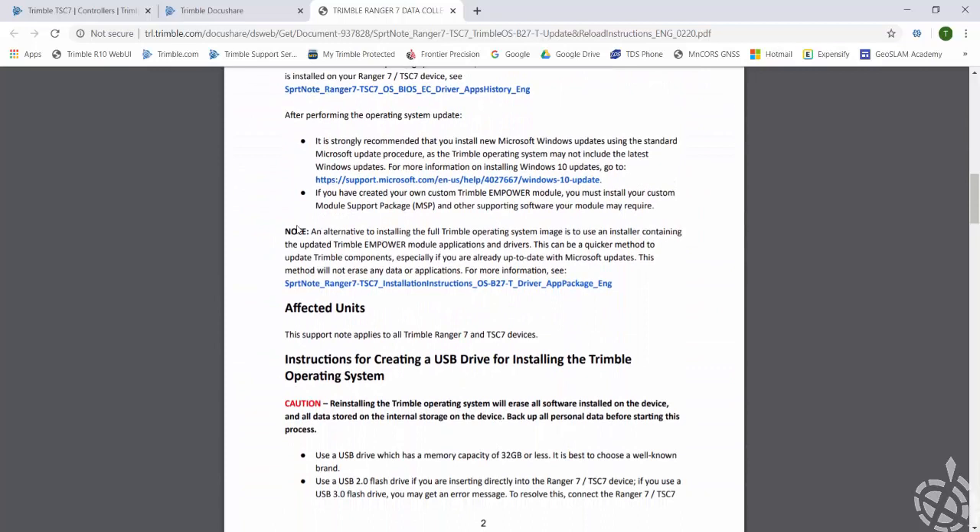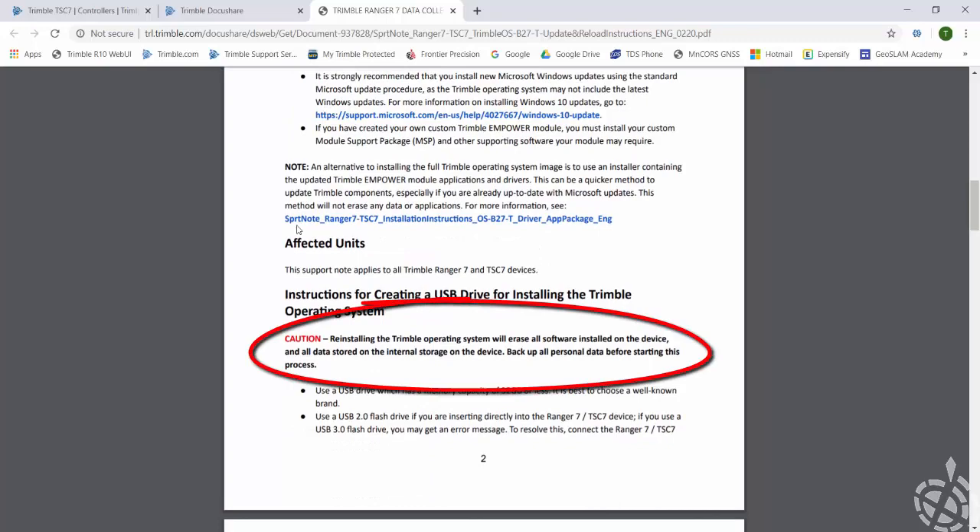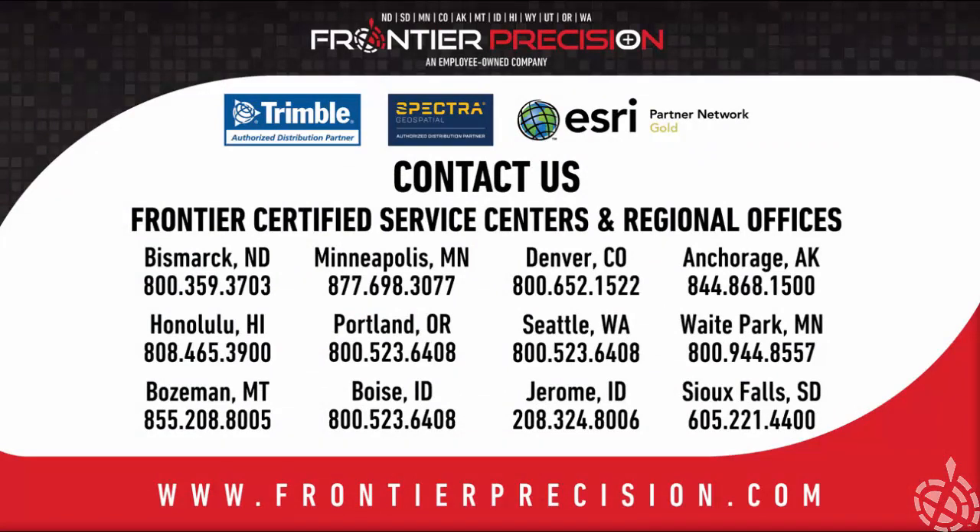One thing I do want to point out is that when you do the operating system upgrade, it does wipe everything. So all your survey data will need to be saved to a safe location before you do this. This concludes our Frontier Precision Tech Talk for today. Thanks for watching, and we hope to see you next time.